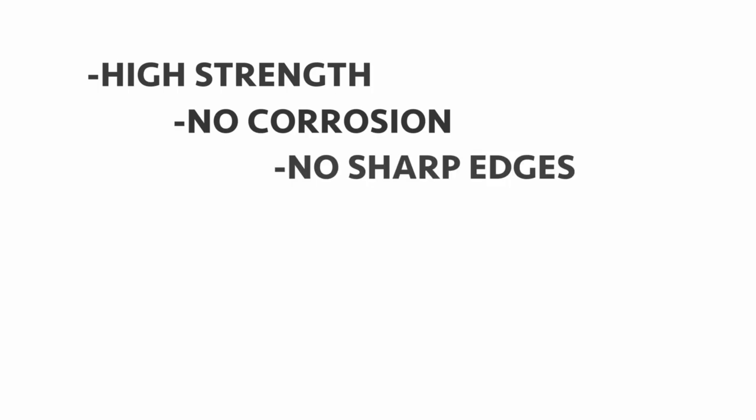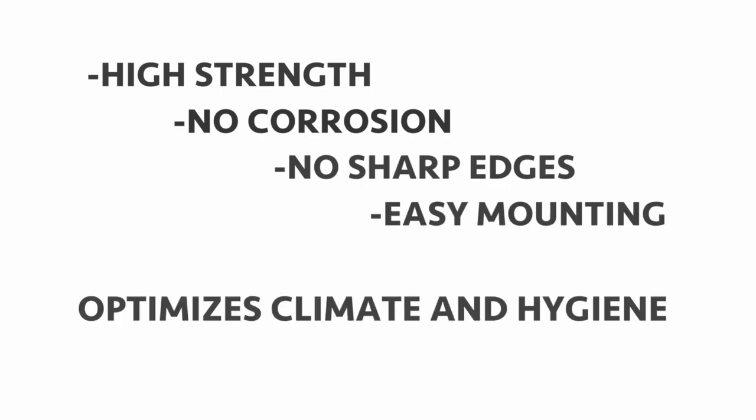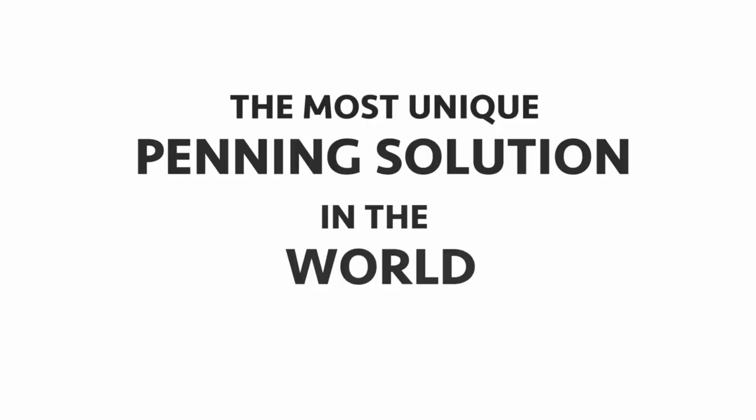High strength, no corrosion, no sharp edges, easy mounting, optimises climate and hygiene — the most unique penning solution in the world.